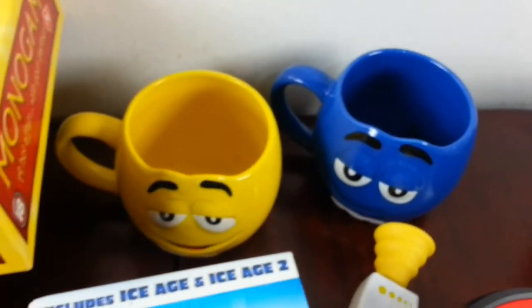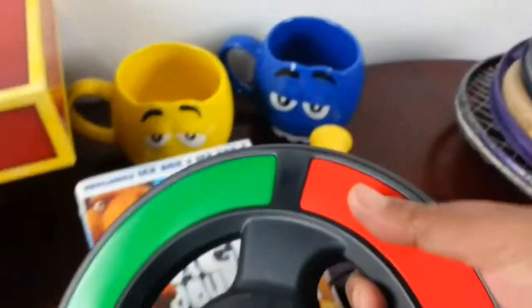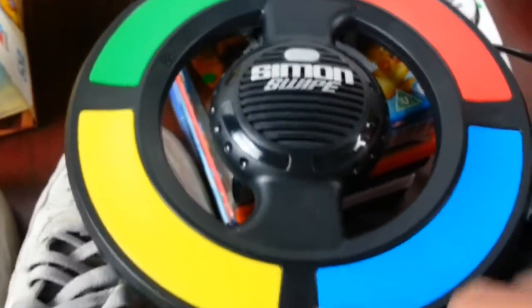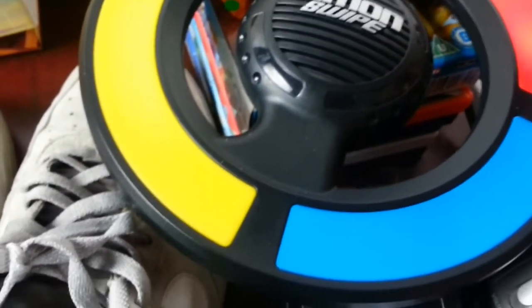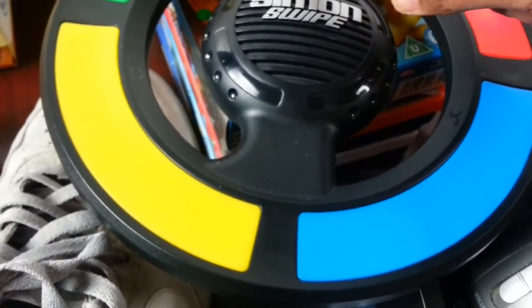I picked up one of these Simon Swipe games. You turn it on, swipe, and it tells you the colour. Not entirely sure how you play but it's one of those Simon Says style games. I paid two pounds and looked it up — they're going for about 15 to 20 pounds.